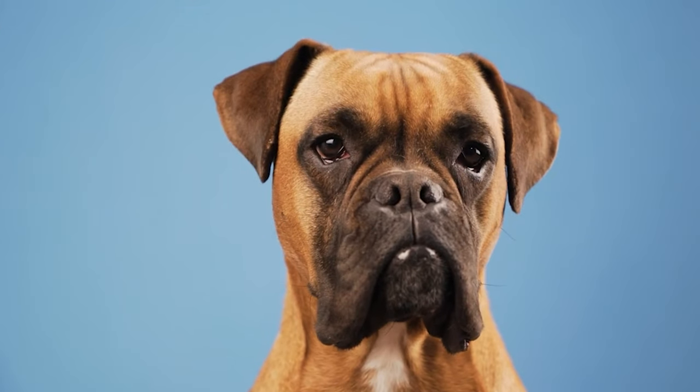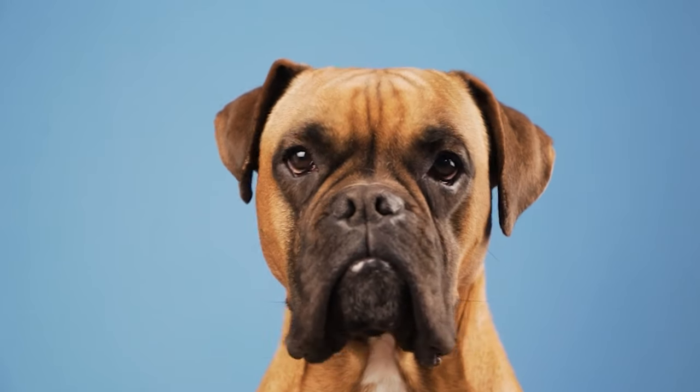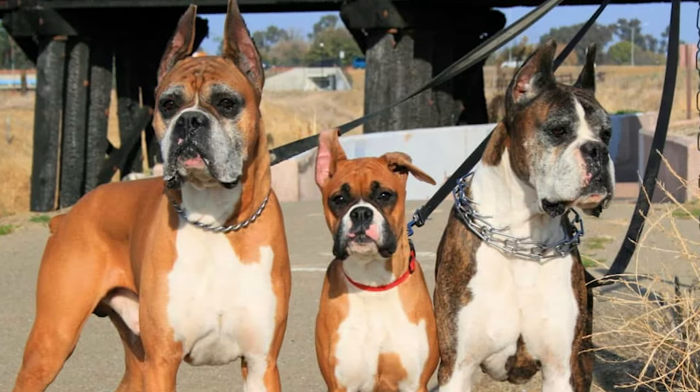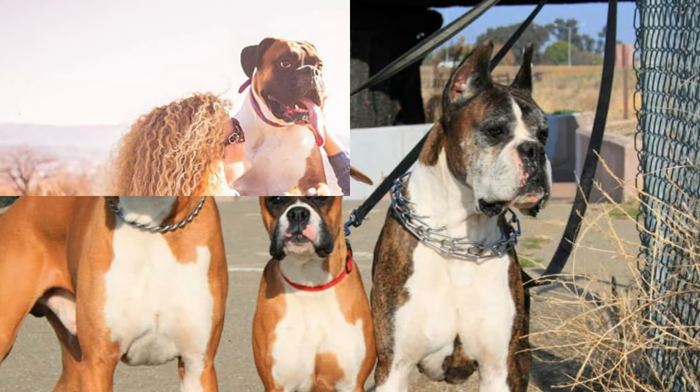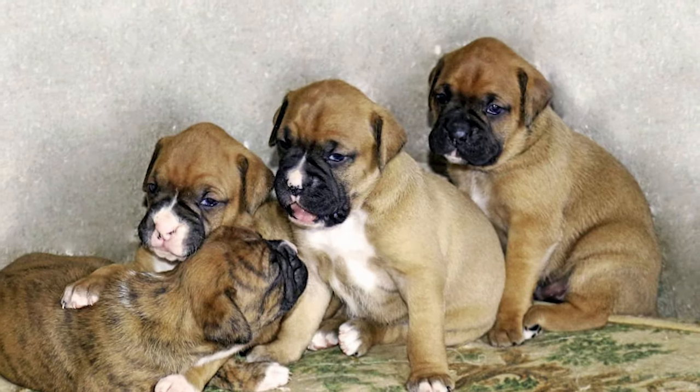Yet present-day boxers have won the hearts of many all over the world for their charming personalities, energetic nature, and loyal companionship. But did you know that there are three distinct varieties of boxer dogs officially recognized by breeders, and four more depending on their coat colors?